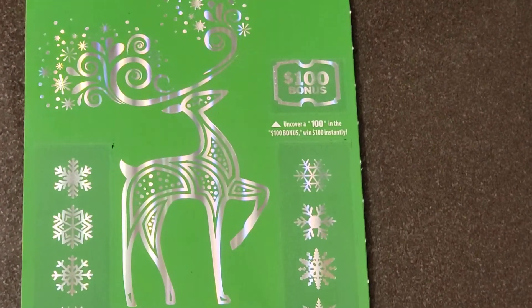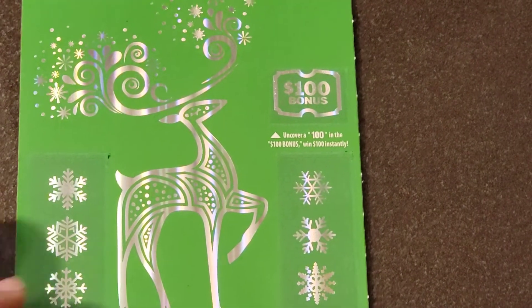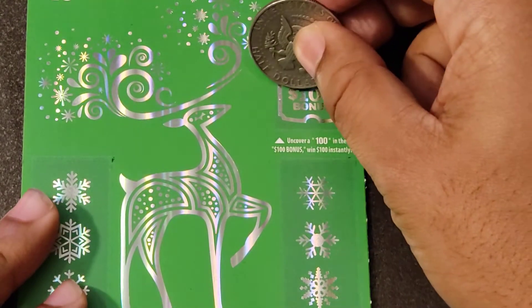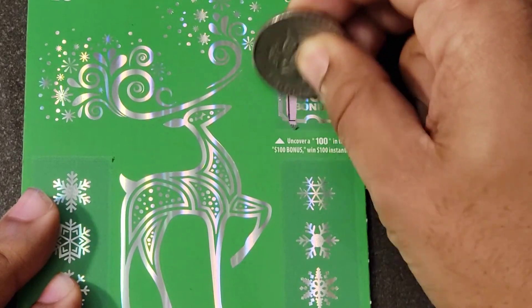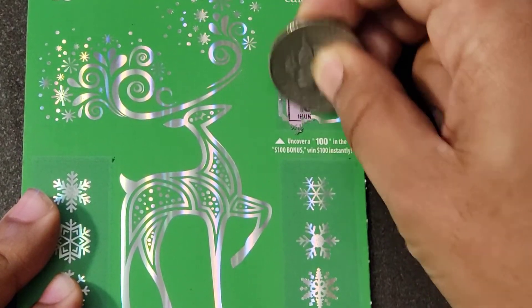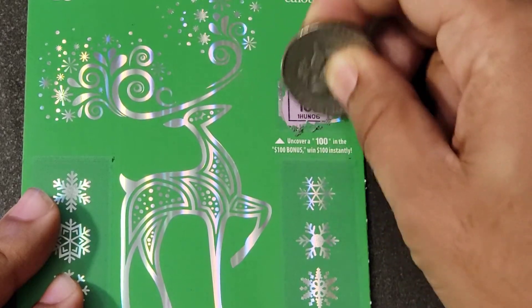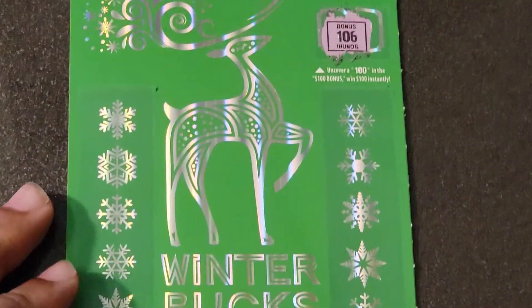Up top at the bonus spot next to Rudolph, we're looking for a bold 100 for 100 bucks, instantaneously. Come on, one zero zero. Got a one and a zero — thought we had it for a second. Those sixes confuse you, but no good in the bonus.